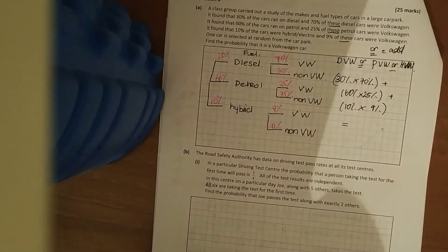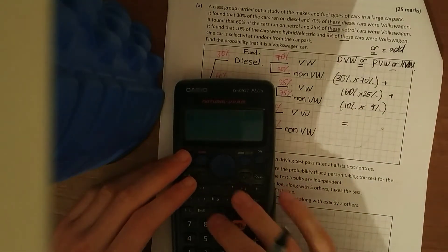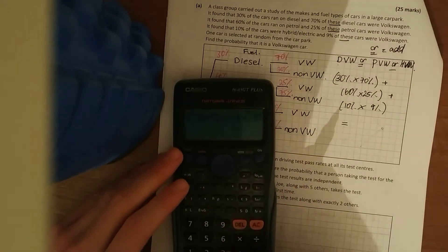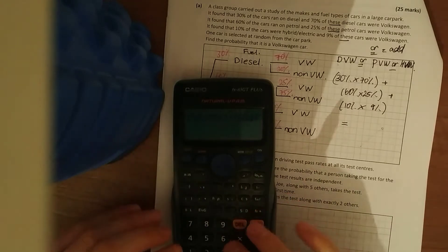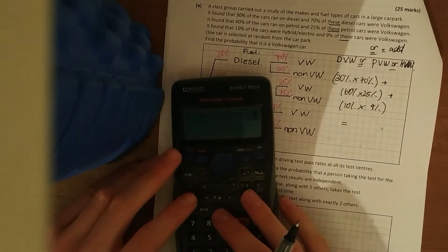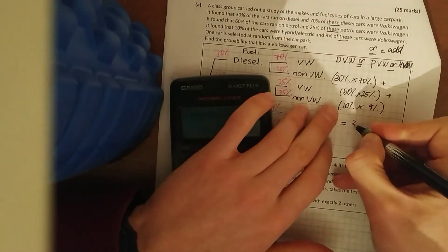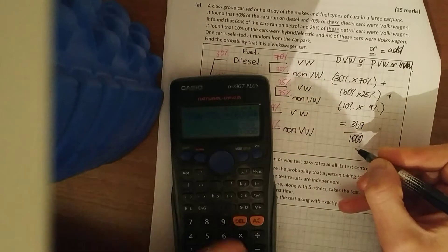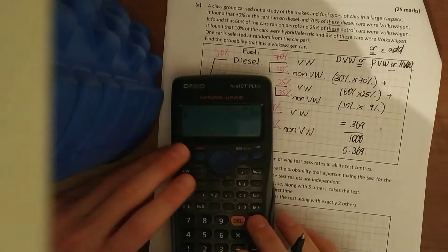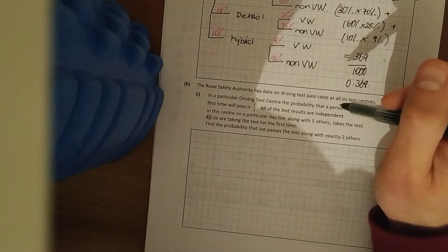Throw it in your calculator and add them up. The answer is 369 over 1000, or 0.369. The answer is smaller than one, so that looks correct. Next one: the Road Safety Authority has data on driving test pass rates of all its test centres.